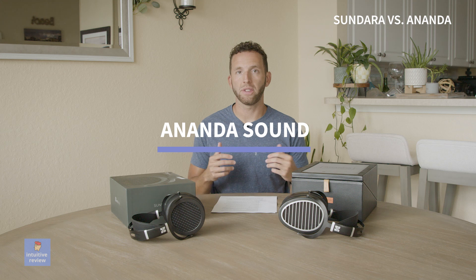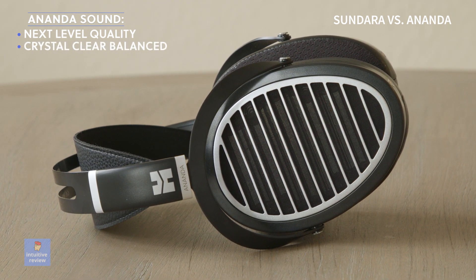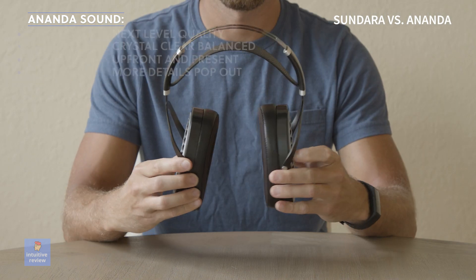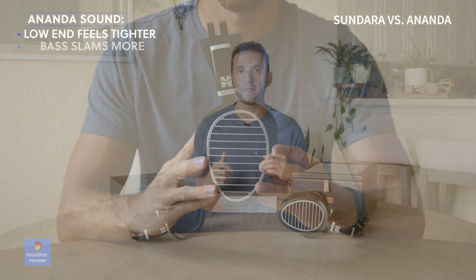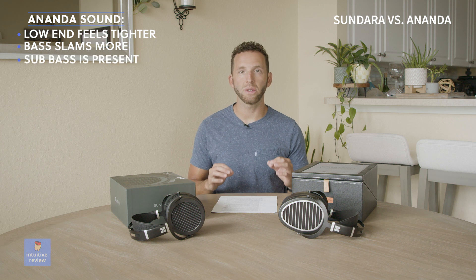The Ananda takes what the Sundara is trying to do but takes it to the next level. It has a more crystal clear, balanced reference sound — nothing seems emphasized in the sound profile. The Ananda does seem more present and upfront, and it brought out more minor details in my music. The low end feels tighter and more focused, which also adds emphasis to the bass and makes it slam more. The sub-bass also seems more present, but not emphasized.